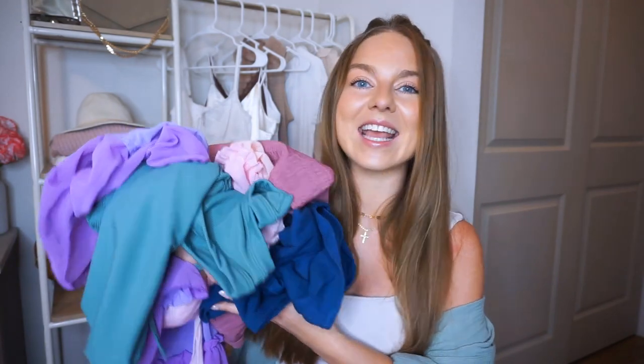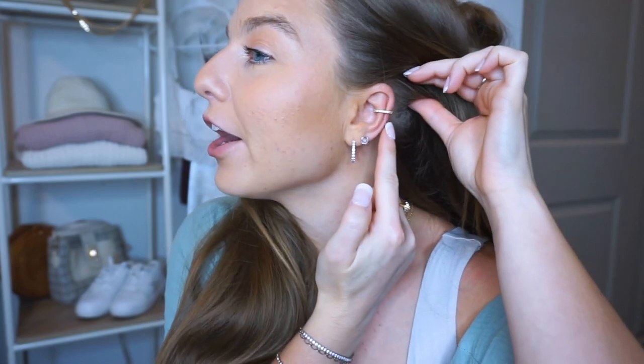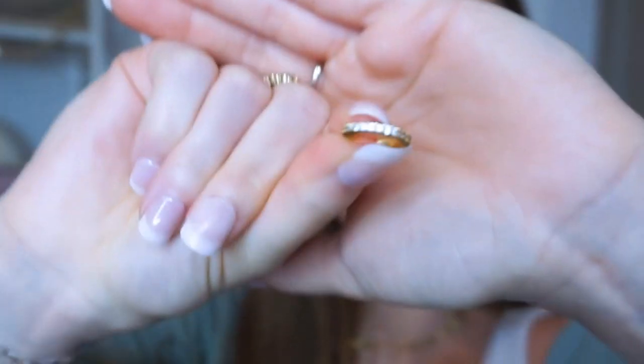Thanks for being here, I appreciate y'all, and let's get into the video! Of course I have some accessories to share, like my flower clips and my jewels. Let's start with earrings — these ear cuffs right here are my newest additions. I shared them on Instagram. They just slide right on like this — look how pretty they are, they're studded.